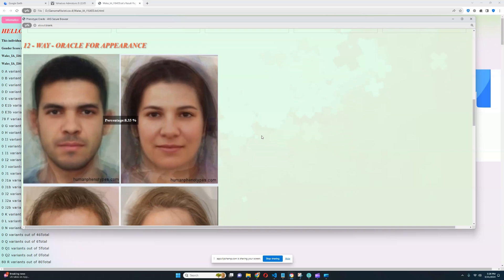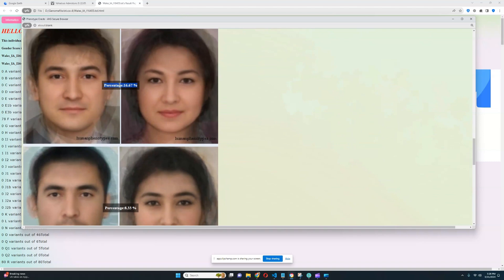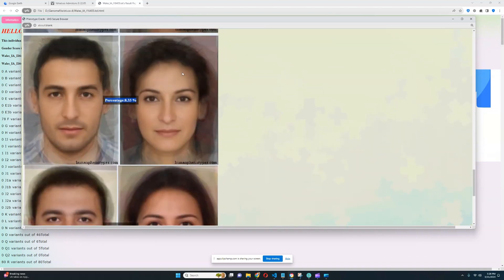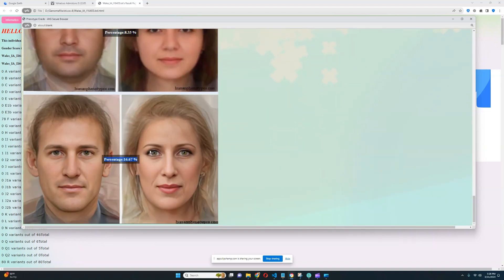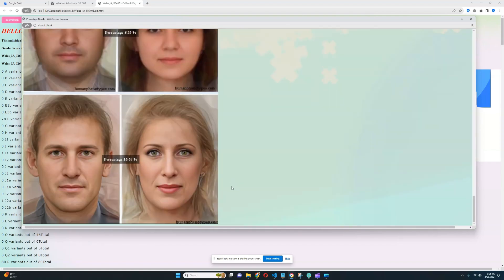With the 12-way oracle, he's scoring 8% plus 33% of a version of corded phenotype with darker eye color, 16% of another type, 8% of this, 8% of a Mediterranean or Eastern Mediterranean phenotype, 8% of an alpinid phenotype, and 16% of another. If you merge all that together you would get something that resembles him. All of these are quite dark in color, so he's definitely a lot darker than what's typical for modern Welsh people.